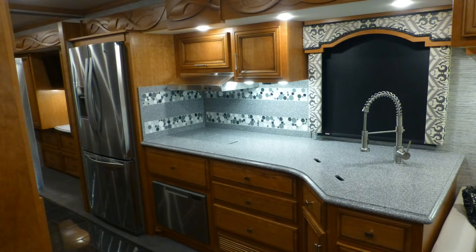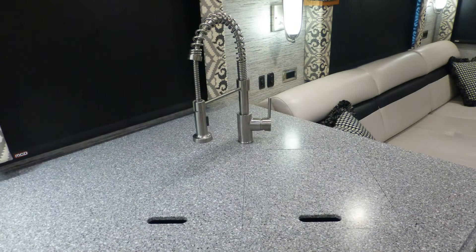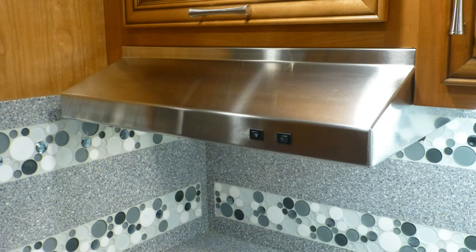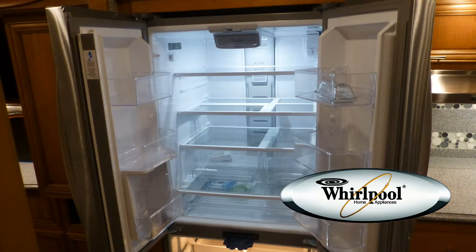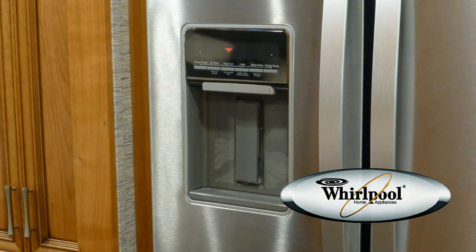Luxury entertaining is made easy with the modern designed kitchen, which includes a large amount of counter space and storage, high-end solid surface countertops, stainless steel under-counter double sink with high-rise pull-out faucet with temperature memory, hard-mounted convection microwave oven, stovetop vent hood with light, recessed two-burner induction cooktop, dishwasher, and residential-sized two-door refrigerator with freezer drawer, ice maker, and ice and water dispenser on the door.